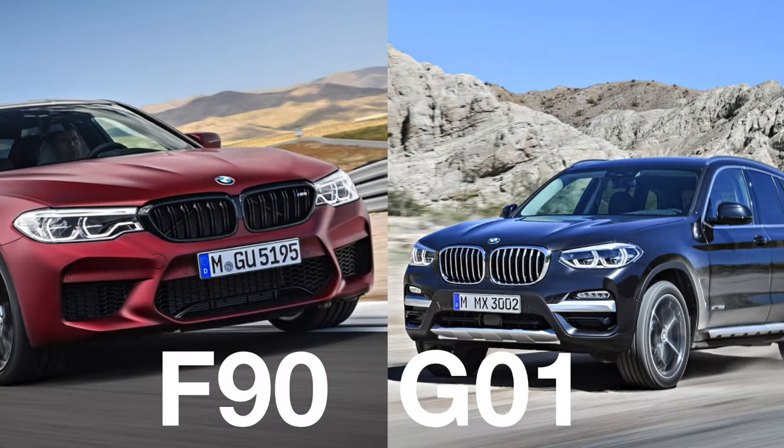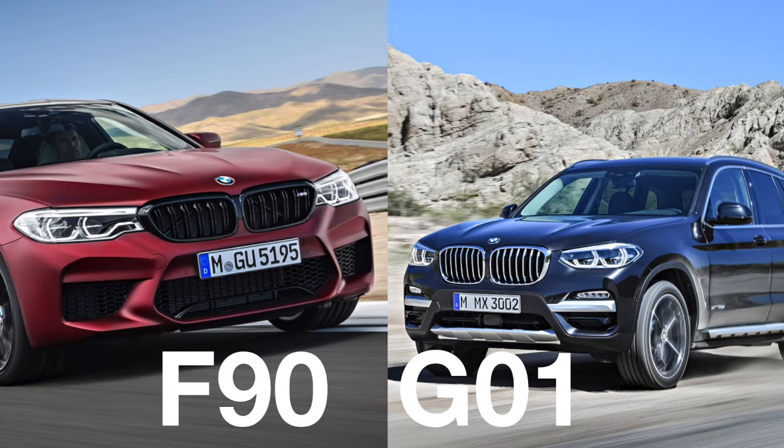Once BMW used up all two-digit numbers with the letter F, it moved on to the letter G. Current BMWs use the letter G in their code name.